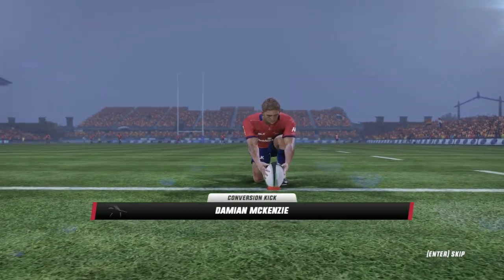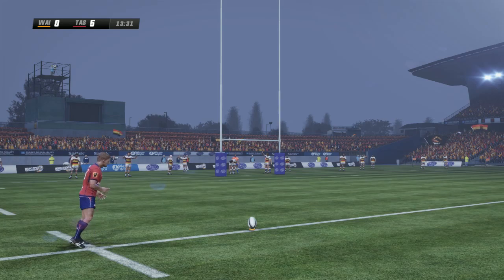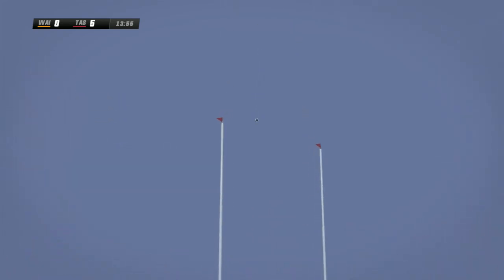Next up, we'll have the conversion. McKenzie to kick for goal now. The kick looks good.